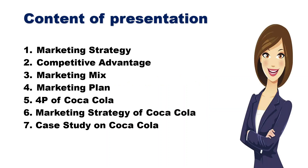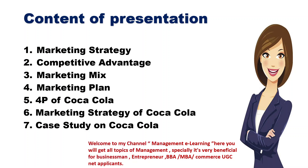Today I am going to give a lecture on this topic: marketing strategy, competitive advantage, marketing mix, marketing plan, 4P of Coca-Cola, marketing strategy of Coca-Cola, and case study of Coca-Cola.